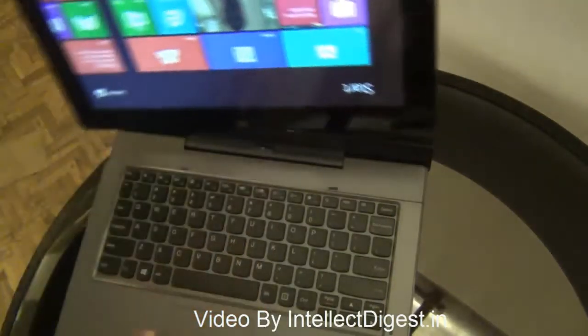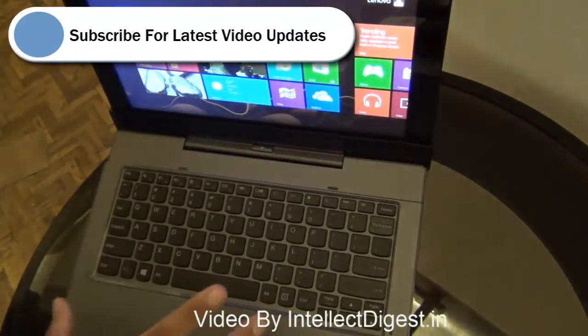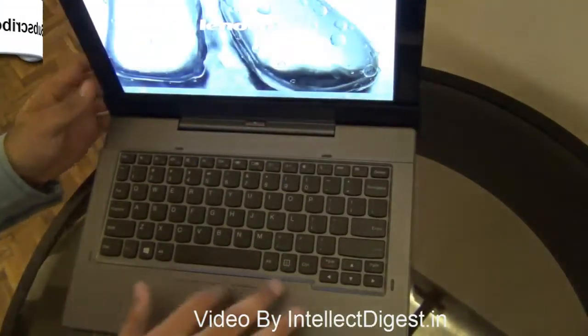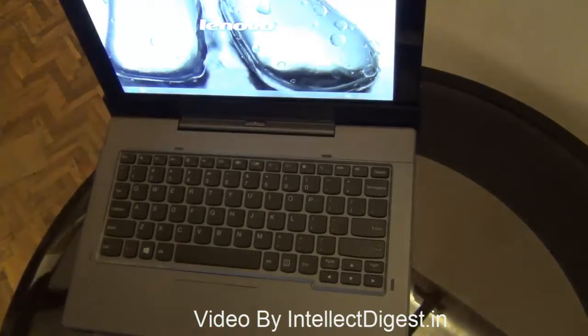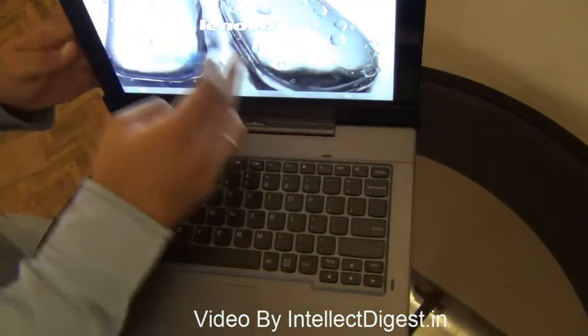On the bottom we have docking ports so you can just dock it into this dock. This dock is also a very cool thing — it is actually a powered dock, so it has the same battery capacity as the tablet itself.